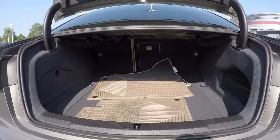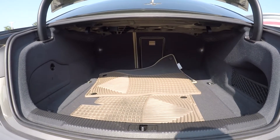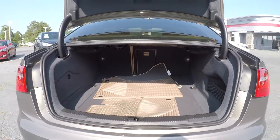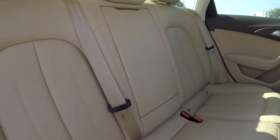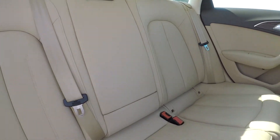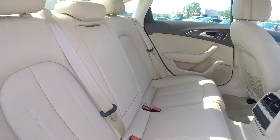Coming into your trunk space here, you are going to see that you have pretty good space. You also have some mats in here, as well as seat release on both sides. Coming into your back seat once again from the passenger side, just giving you a nice view from another angle. Everything is nice and clean.